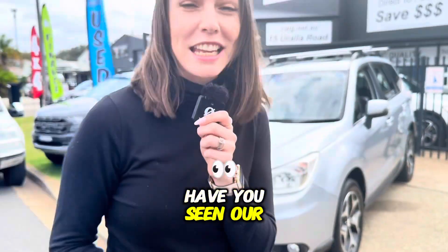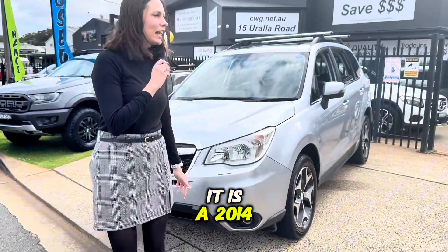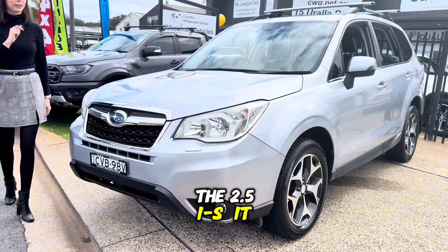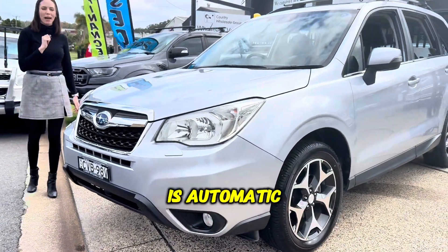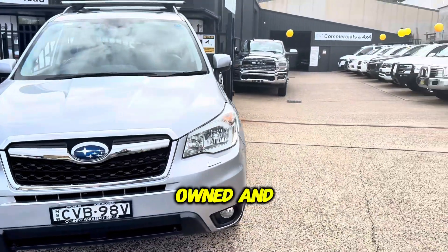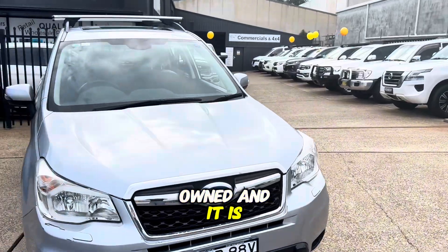Psst. Have you seen our latest arrival? It is a 2014 Subaru Forester, the 2.5 S. It is automatic and done super low kilometres, only done 63,000. Locally owned and it is at the top of the range.